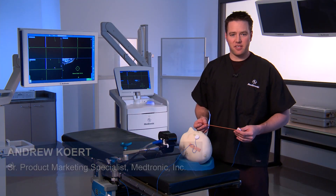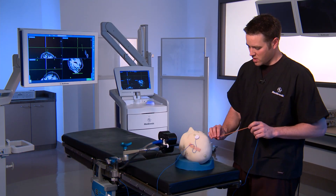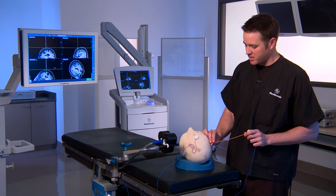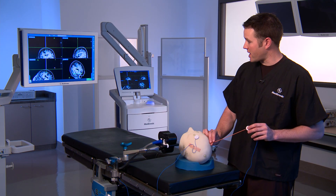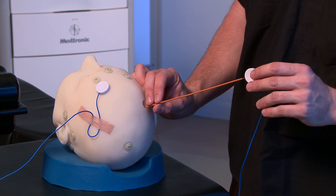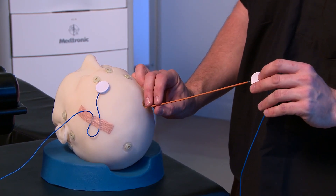Let's take a look at how the StealthStation Axiom technology can be used for placing a ventricular shunt. You'll notice as I'm getting ready to place the shunt that this patient is not in pins, and yet we're still able to accurately navigate and align our trajectory, which is especially beneficial in trying to hit those really difficult targets.